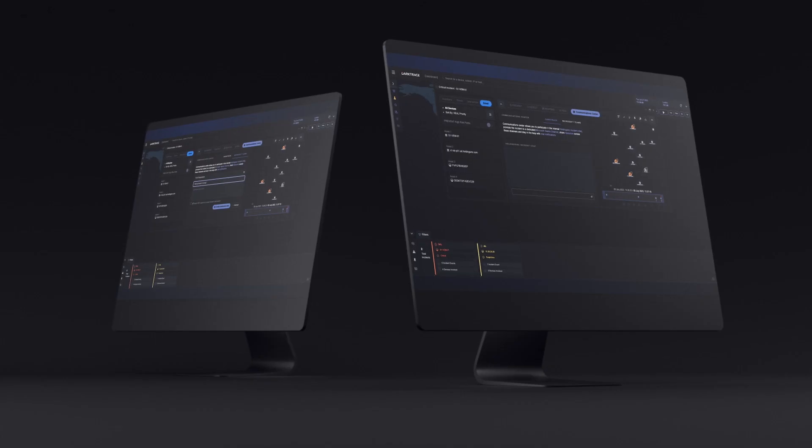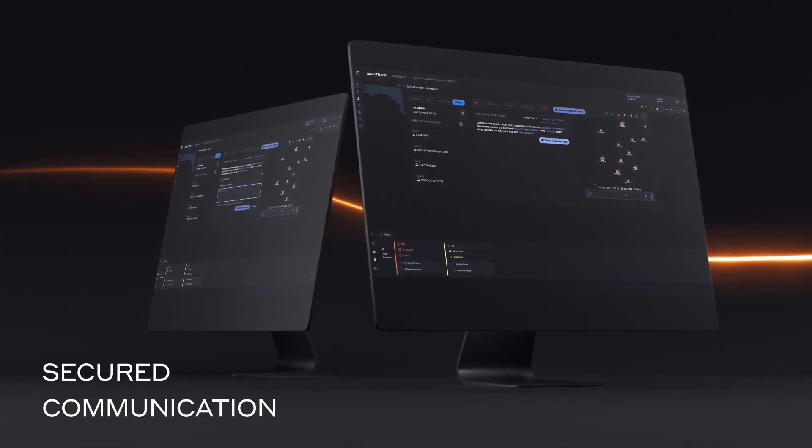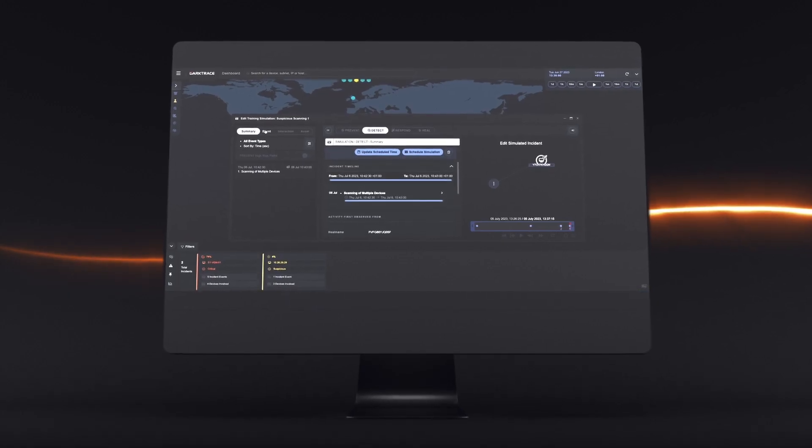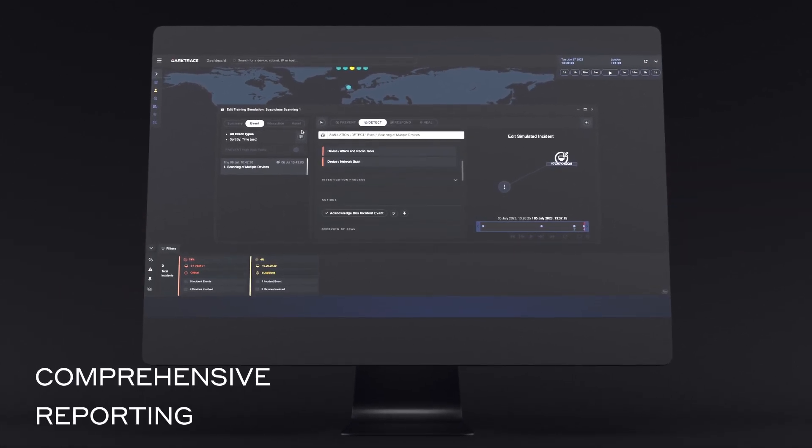With secure crisis collaboration channels, incident responders can streamline and centralize their communications and keep record of all the relevant details for audit or compliance purposes.